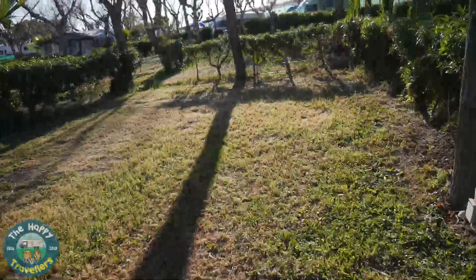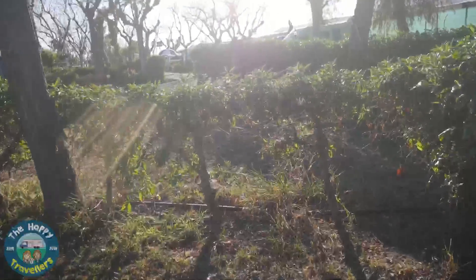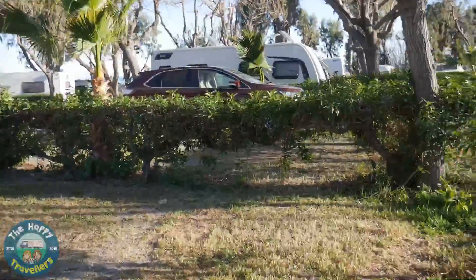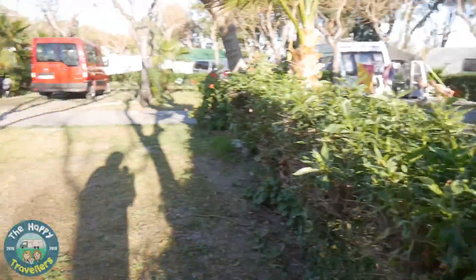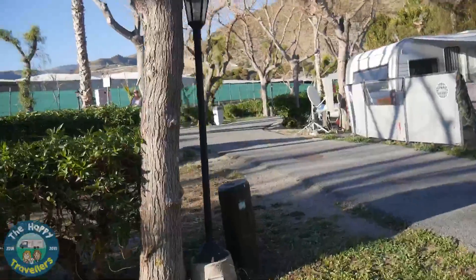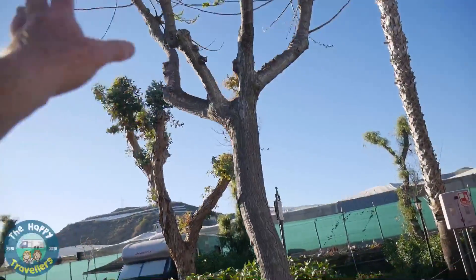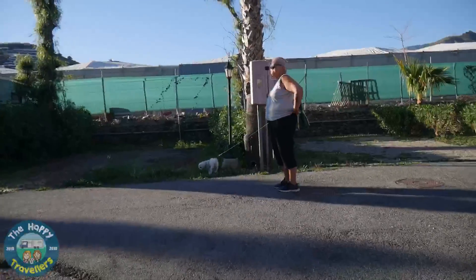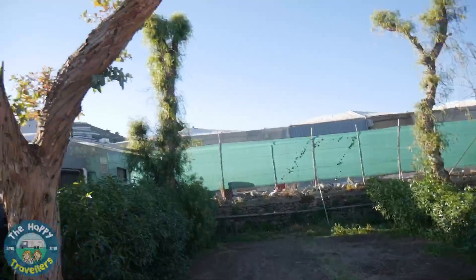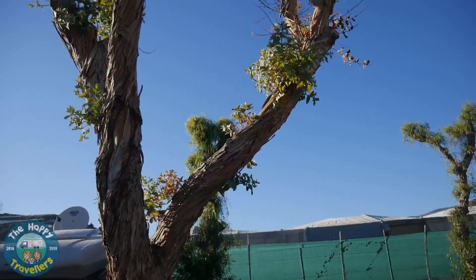Let's just pace that out for you — that's one, two, three, four, five, six, seven, eight, nine, ten good paces long, and about five to six good paces wide. So it's about a six by ten metre pitch and they're all about the same size. Getting into some of them you need to be aware of trees with branches that jut out — for example, that branch there could take the top of your van off if you were going in.